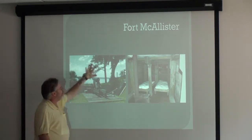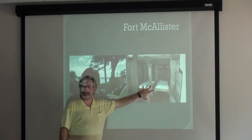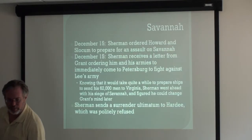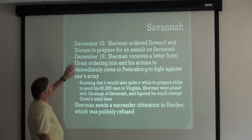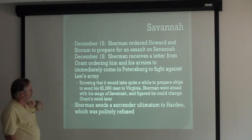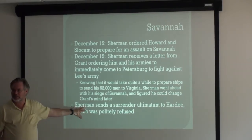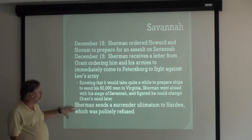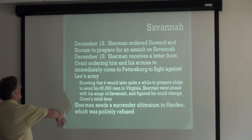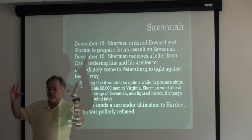Here are a couple other pictures of McAllister — this is overlooking the Ogeechee, and inside the mounds is where they kept the supplies and the men slept. On December 15th, Sherman orders Howard and Slocum to prepare for an assault on Savannah. But he just can't believe that Hardee really wants to defend the city once McAllister has fallen, so he sends an ultimatum to Hardee, who politely refuses. Then something amazing happens from Sherman's point of view.